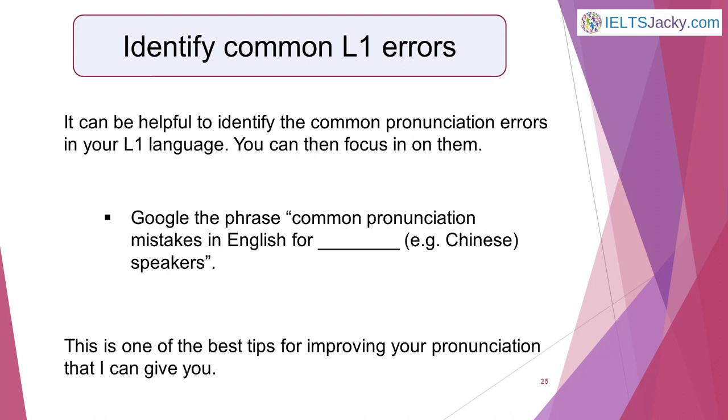Fourth, identify common L1 errors. It can be really helpful to identify the common pronunciation errors in your native language — known as your L1 language — so that you can focus in on them, or at least be aware of where the key pronunciation challenges may lie. Just Google the phrase 'common pronunciation mistakes in English for [your language] speakers,' inserting your own language in the space. You should find several websites that list common errors in your native language. This is one of the best tips for improving your pronunciation that I can give you.